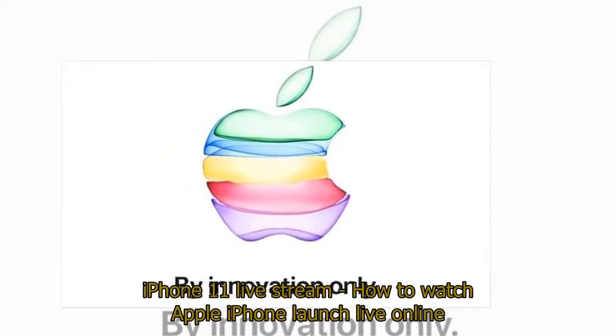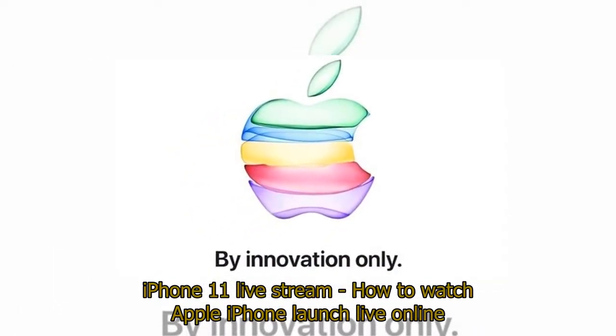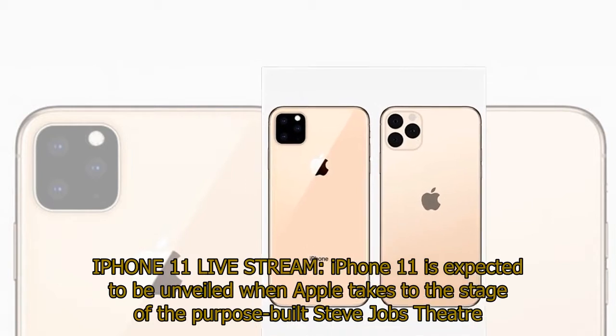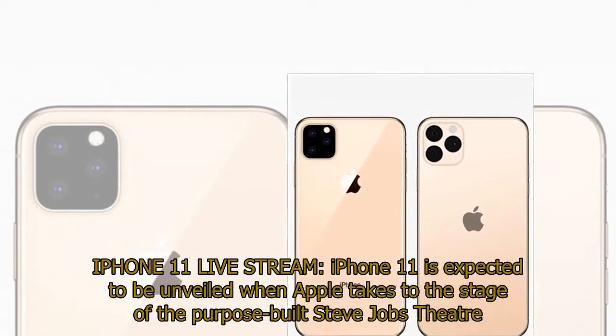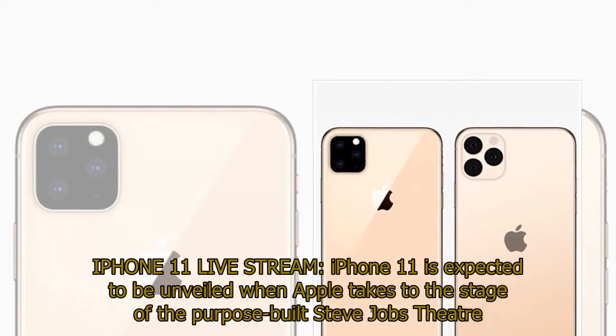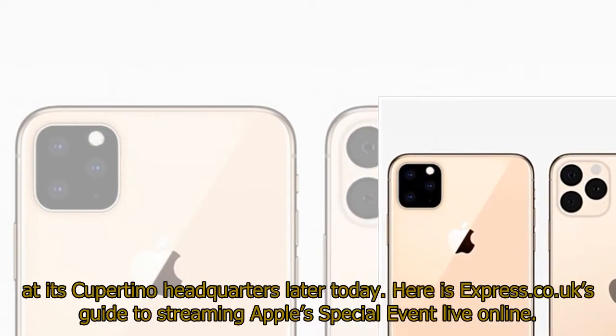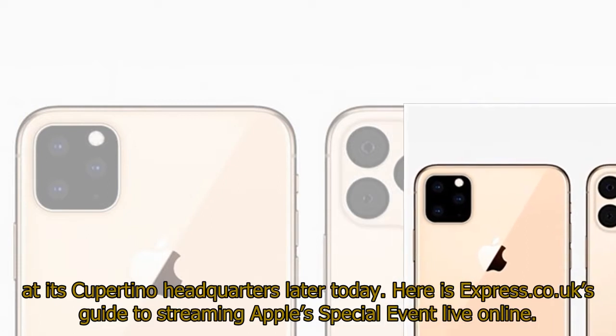iPhone 11 Live Stream: How to Watch Apple iPhone Launch Live Online. iPhone 11 is expected to be unveiled when Apple takes to the stage of the purpose-built Steve Jobs Theater at its Cupertino headquarters later today. Here is Express Co. UK's guide to streaming Apple's special event live online.